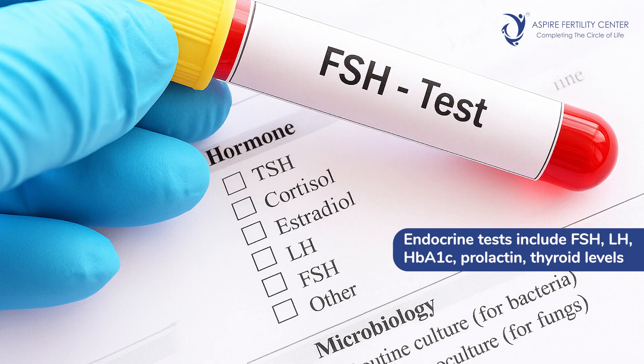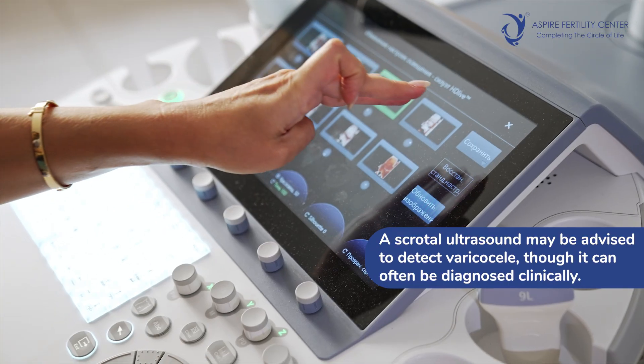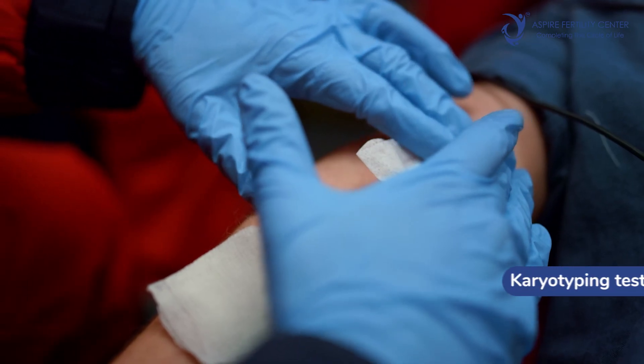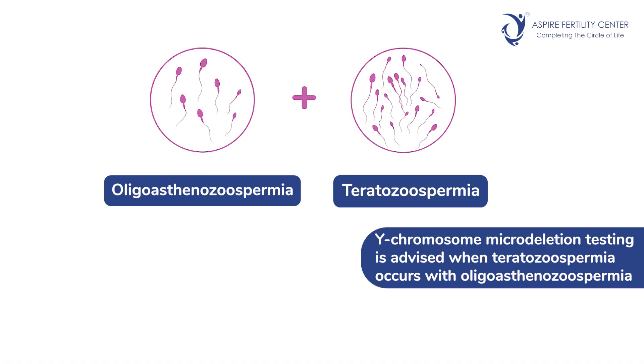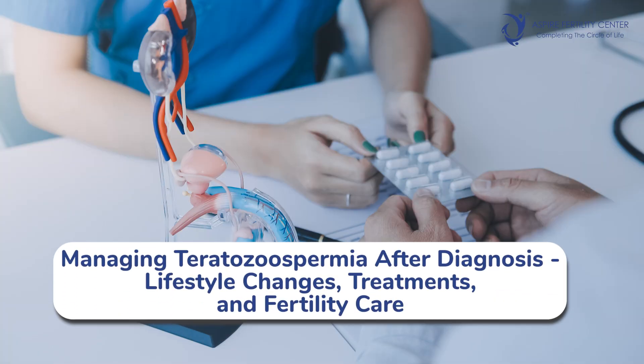With a result of teratozoospermia, the doctor may recommend certain tests to identify the causes and check for other abnormalities in the semen sample. Endocrine tests may include serum FSH (follicle stimulating hormone), luteinizing hormone, serum prolactin, thyroid, and HbA1c. A scrotal ultrasound may be suggested to check for varicocele, which can also be clinically diagnosed. Genetic tests like karyotyping and Y-chromosome microdeletion may be recommended, especially if there is severe oligoasthenozoospermia. Additional semen tests may include DNA fragmentation index, semen culture and sensitivity, and reactive oxygen species (ROS) measurement.